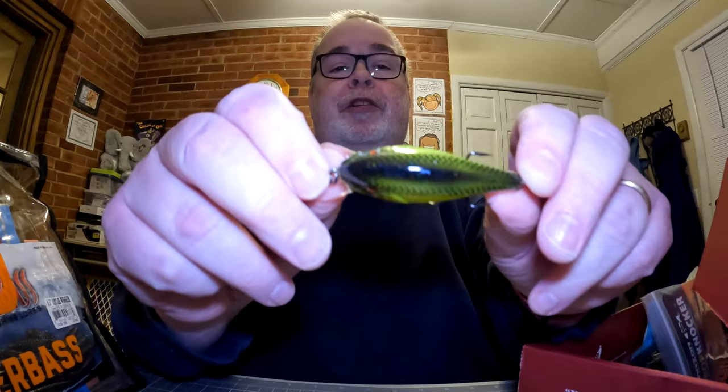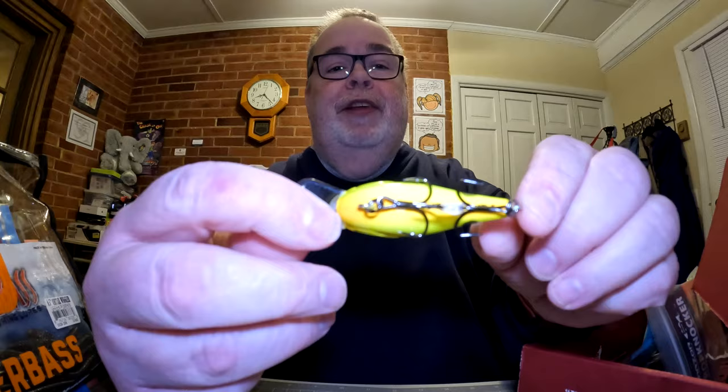Next thing in the box is by Team ARC — it's a squarebill crankbait, the CT35. It's a floating crankbait that cranks down three to five feet. Its length is two and one-eighth inches, its weight is three-eighths of an ounce, and depth is three to five feet. The Team ARC CT35 squarebill crankbait comes in at seven dollars and ninety-nine cents. Sticky hooks on that one as well.